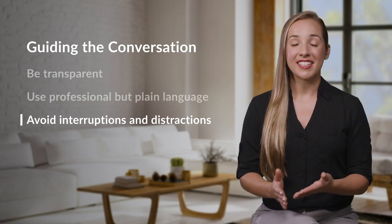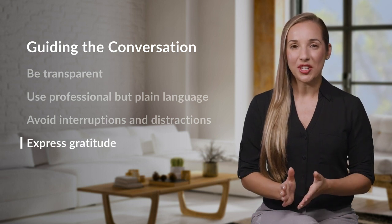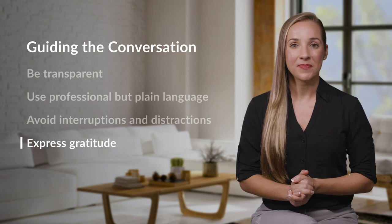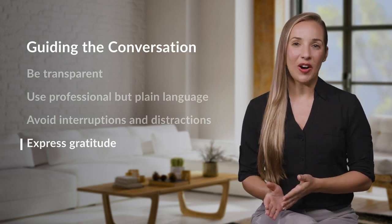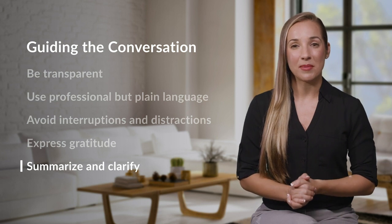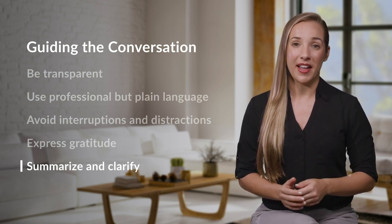Remember that every call will eventually come to an end. As your conversation continues, look for ways to express gratitude — this shows that you appreciate the customer and value what they're sharing. Finally, at the end of the call, summarize what you've discussed and clarify the next steps to take. You and the customer should be on the same page before you hang up.